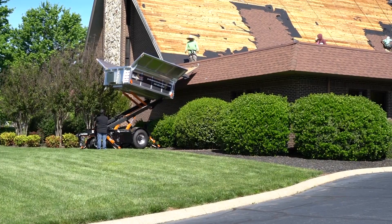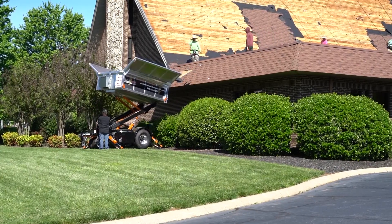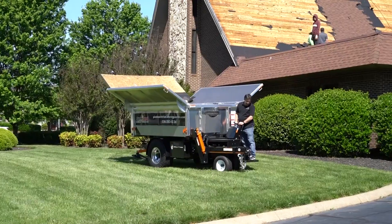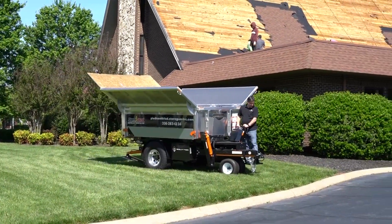When we provide them a product like this, it really makes their job easier. It's more efficient. They spend less time and energy on the tear-off so they can spend that time and energy on the install, which is the most critical part of the roofing project.